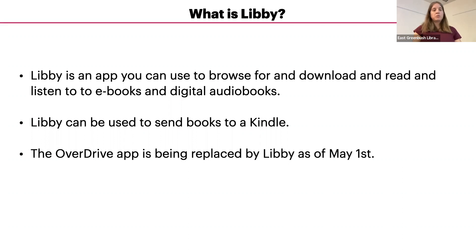The OverDrive app, which was first created by OverDrive — the same people that make the Libby app — will no longer work as of May 1st.